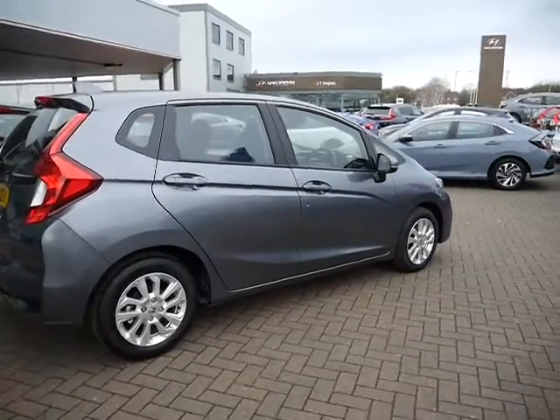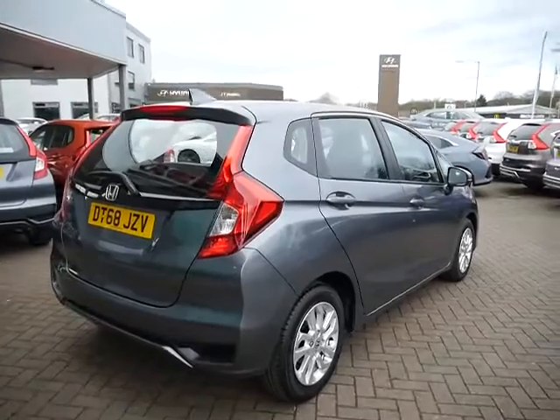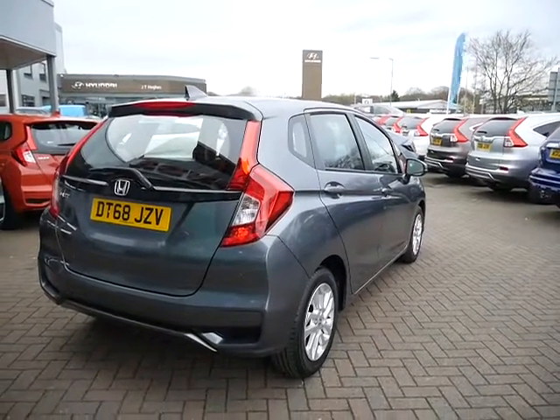This one comes with 15 inch alloy wheels and front and rear parking sensors, which give you an audible guide when reversing or when going into quite a tight parking space.